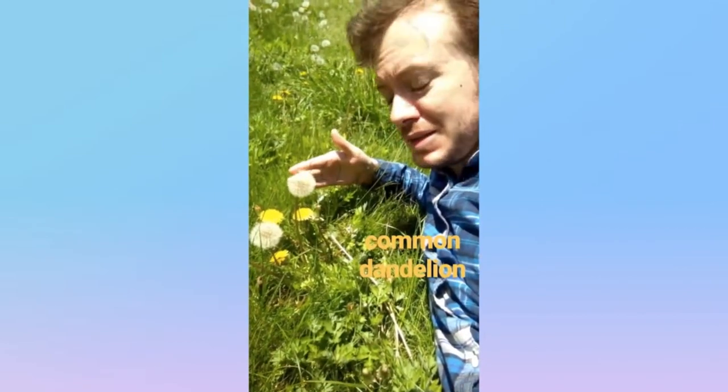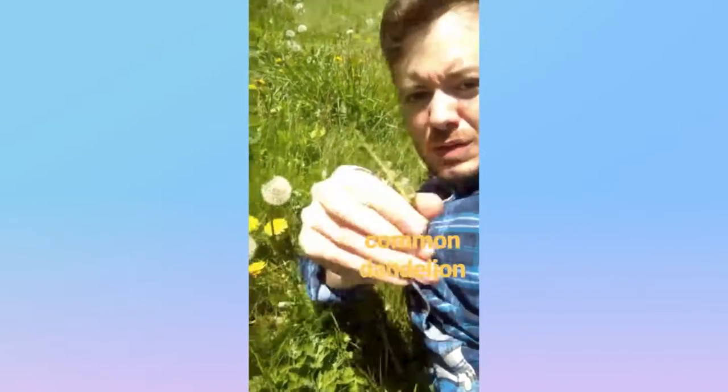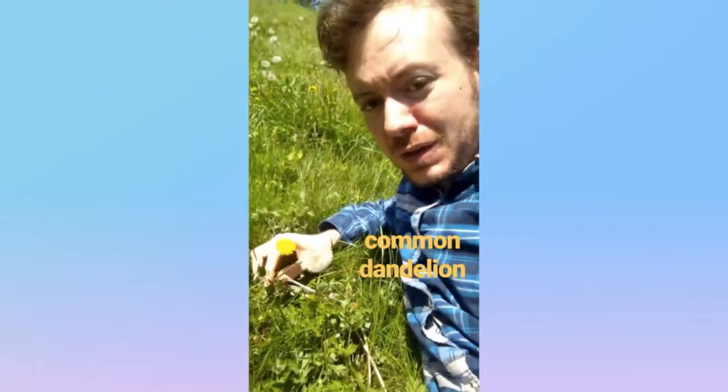There are many types of dandelions. This is your common dandelion, from the Aster family. Shows up in spring, characterized by its sort of heart-shaped leaves. When it's done with its yellow flower, it goes to seed.